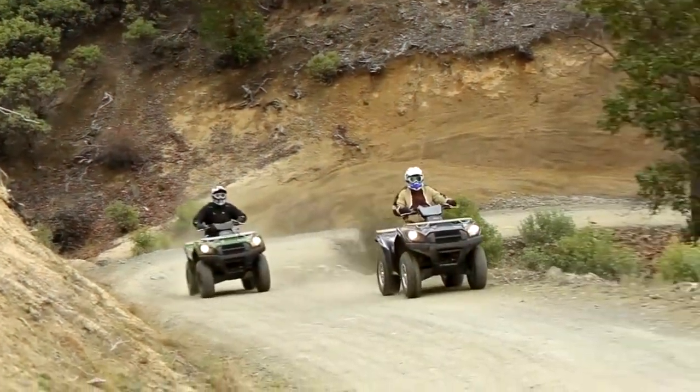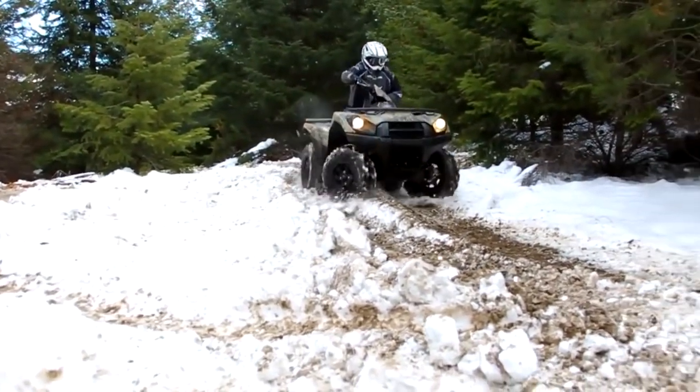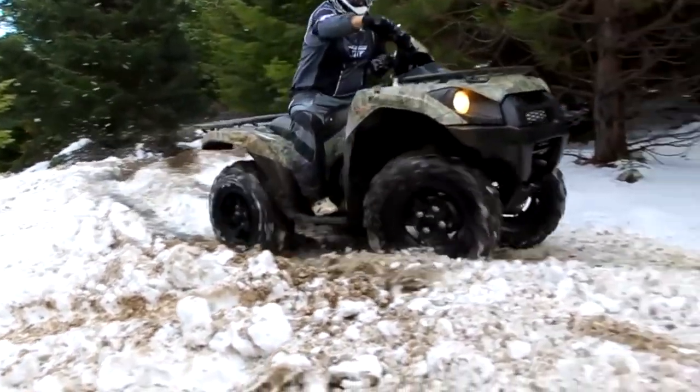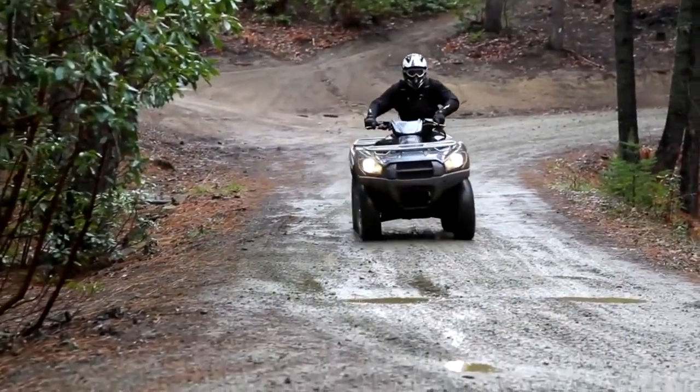This ATV is ideal for people 16 years of age or older, with a towing capacity of 1,250 pounds and independent suspension. The BruteForce 750 4x4i ATV provides enough strength to drive on difficult trails or get you through a full day on the job.